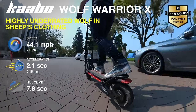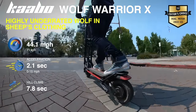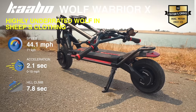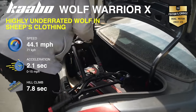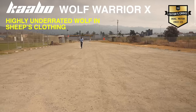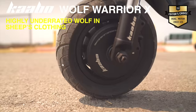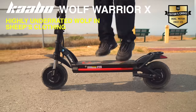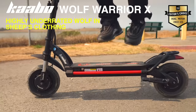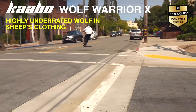You'll get a top speed of 44.1 miles per hour and 32 miles of range from this light heavyweight, because despite its beefy looks, it only weighs 79.8 pounds. For ride comfort and great stability and handling, the Warrior X comes with Cabo's sturdy dual hydraulic fork suspension, excellent ground clearance, large 10-inch tires, and spring/polyurethane rear suspension. The motors also deliver quiet and smooth acceleration, thanks to the sine wave controllers.